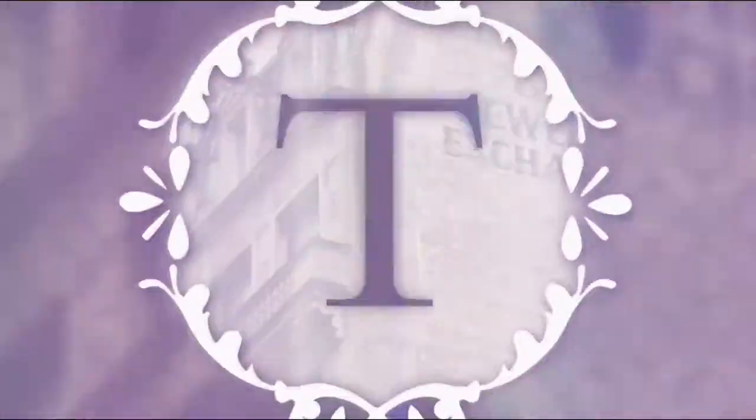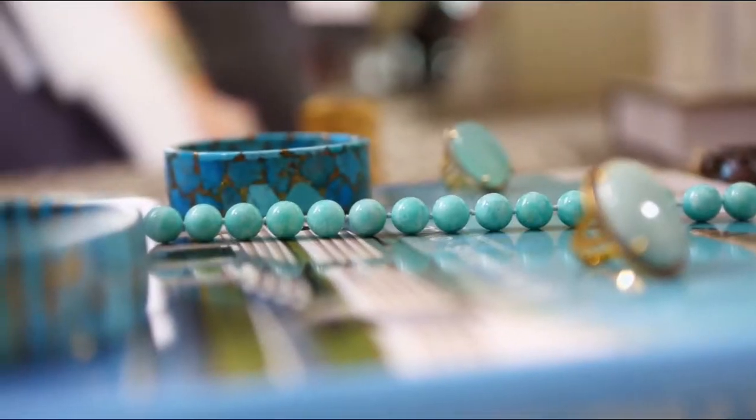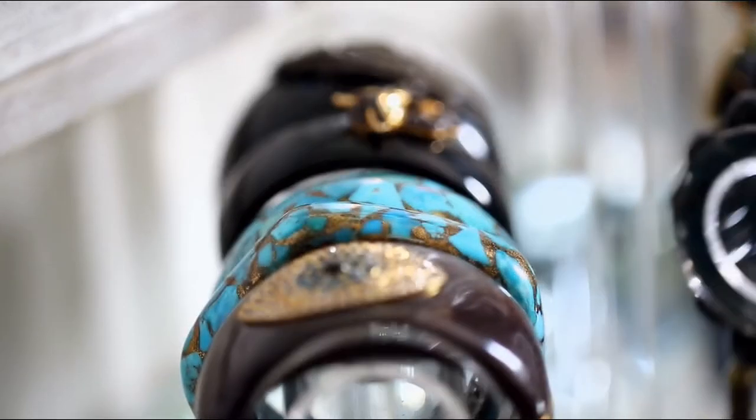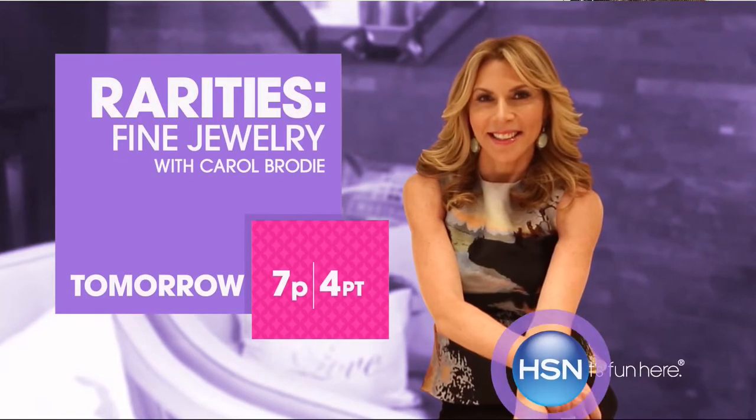Rarities is all about the meaning, the moment, the memory. Inspiration as a curator comes from everything — art deco, estate and antique jewelry. The greatest pieces of art are only a starting point, and then it's the most simple detail. Any woman who wants to be empowered, have great style, feel the confidence of wearing something real — that's my girl.